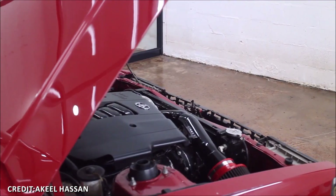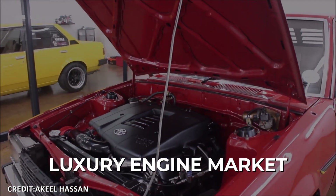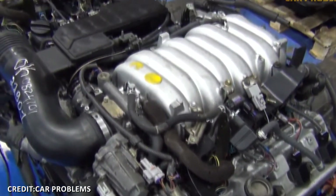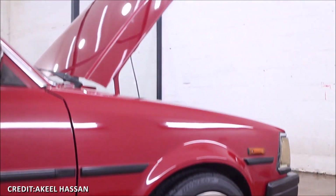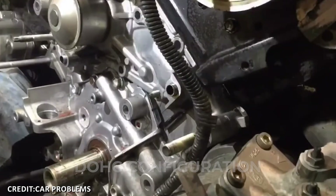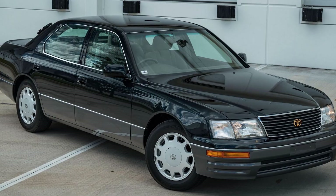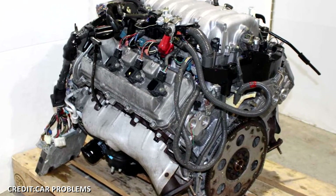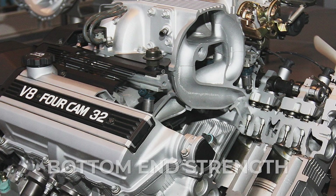Number 3: Toyota 1UZ-FE V8. The 1UZ-FE V8 engine, produced from 1989 to 2002, marked Toyota's entry into the luxury engine market, balancing refinement with remarkable durability. This power plant featured an aluminum block and heads designed to reduce weight while maintaining strength and thermal efficiency. The engine employs a double overhead camshaft configuration with 32 valves, delivering smooth and responsive power ideal for luxury sedans and coupes like the Lexus LS400 and Toyota Celsior. An advanced cross-flow head design improves breathing efficiency, and forged steel connecting rods give bottom-end strength necessary for longevity.